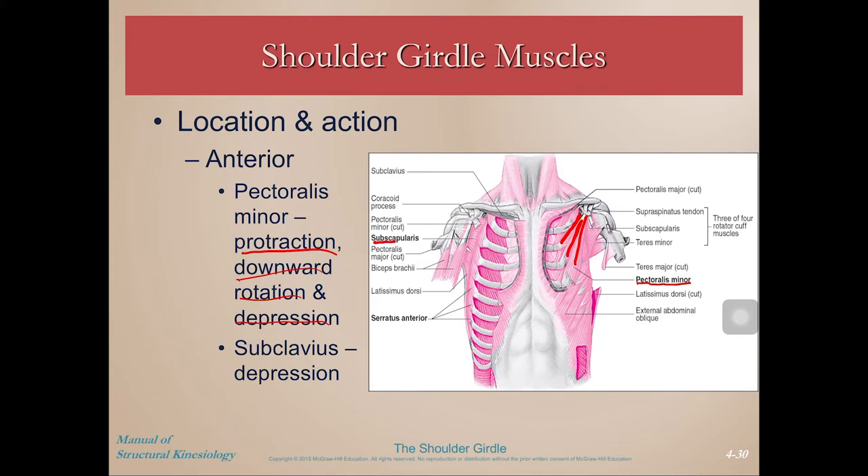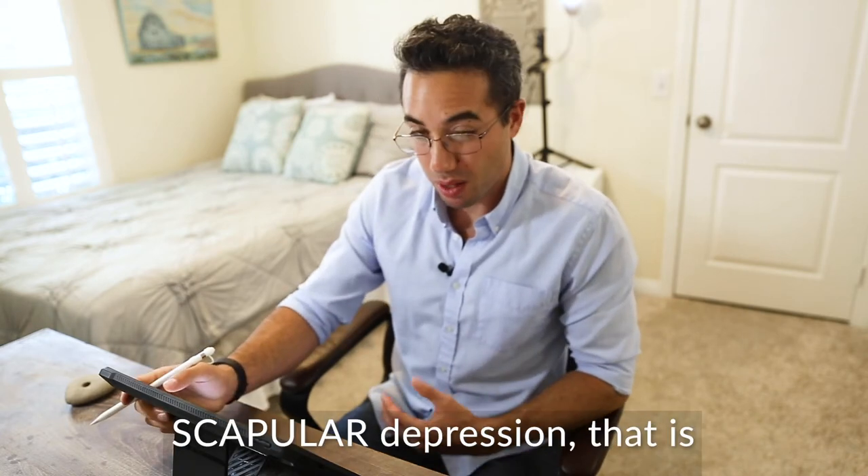Then we have the little subclavius — right underneath the clavicle. You can palpate that on yourself; it often feels good to press on it. Give yourself a little subclavius massage. It helps with depression as well, though it's not one of the major muscles.